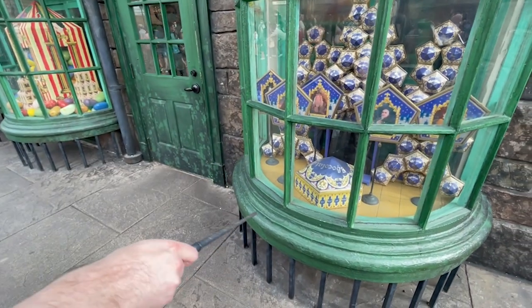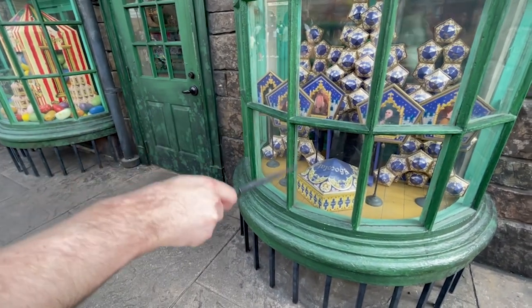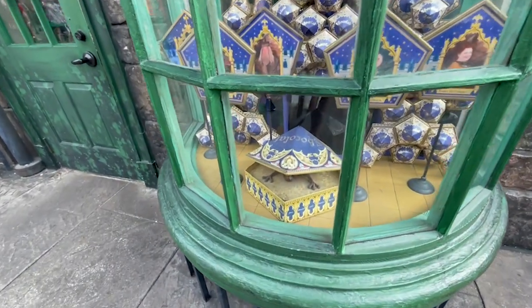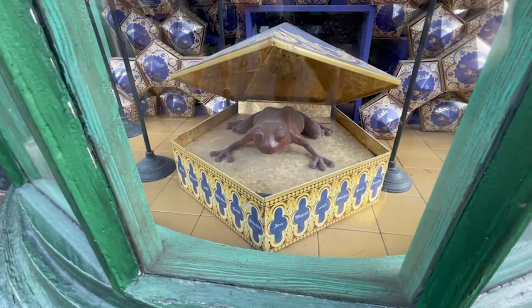Not only that, but there are some amazing merchandise stores and cool shops for treats based off the books and the movies. There's just so much going on here at the Wizarding World of Harry Potter — from items 13 all the way down to 11 — you simply will not want to miss this.